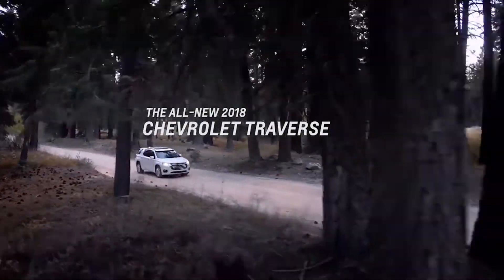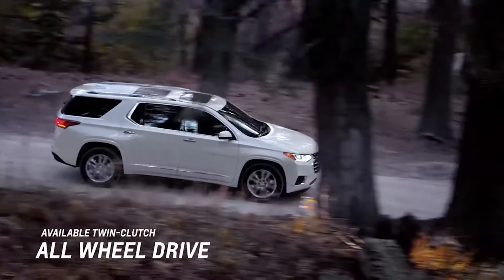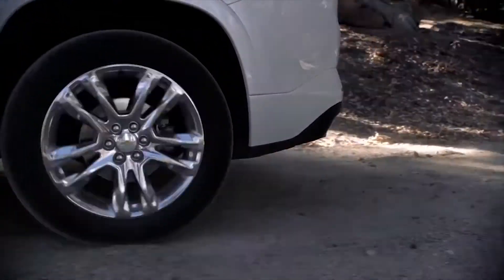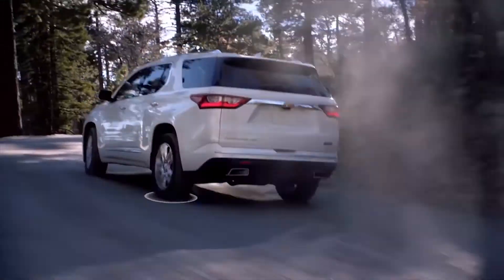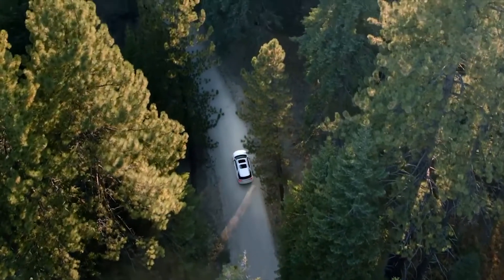The all-new Chevrolet Traverse is ready to take on any adventure. Its available twin-clutch all-wheel drive, exclusive to the High Country trim level, independently controls torque at each rear wheel, helping give you better control on most road conditions.